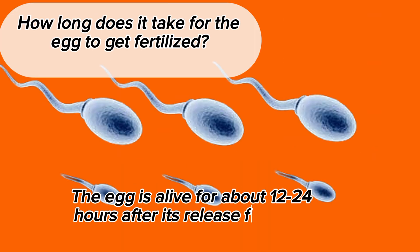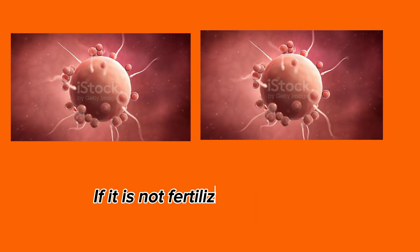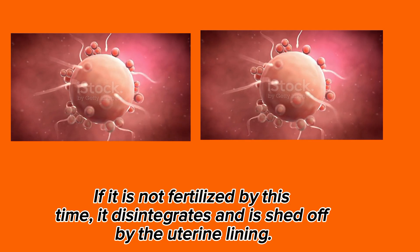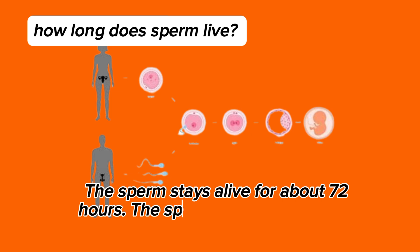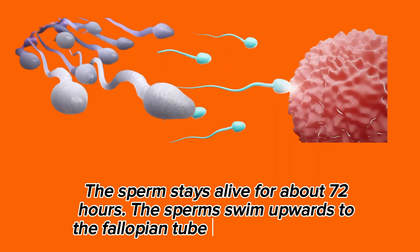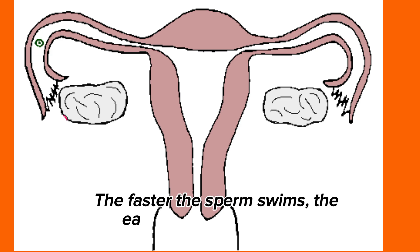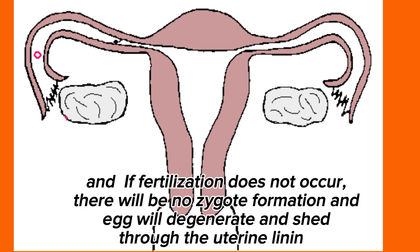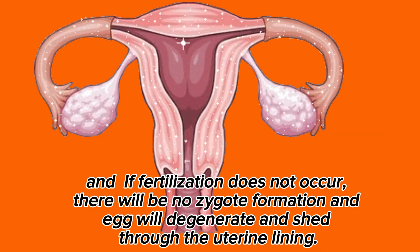The egg is alive for about 1 to 2 hours after its release from the ovary. If it is not fertilized by this time, it disintegrates and is shed off by the uterine lining. The sperm stays alive for about 72 hours. The sperm swim upwards to the fallopian tube to fertilize the egg — the faster the sperm swims, the earlier it reaches the egg. If fertilization does not occur, there will be no zygote formation and the egg will degenerate and shed through the uterine lining.